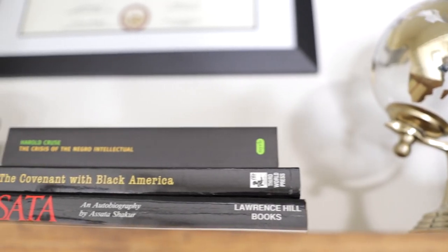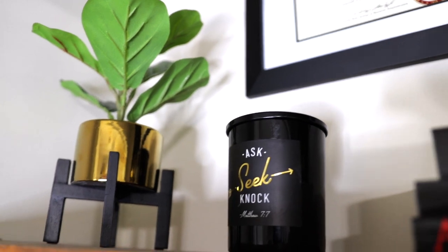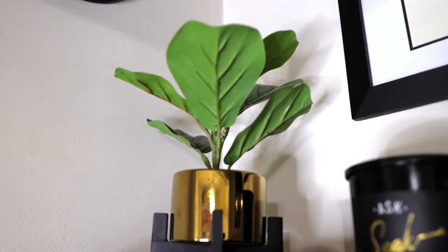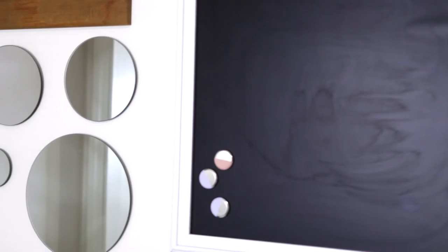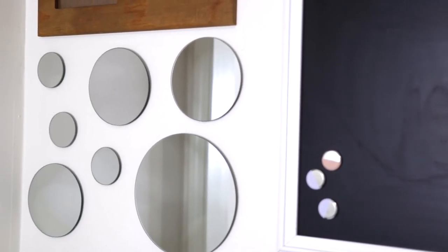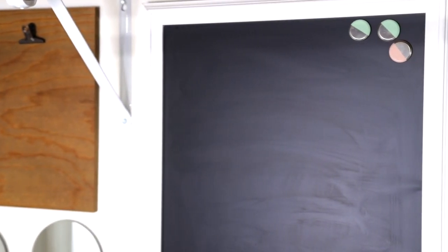I picked up the gold globe and faux fig plant from Target, and this candle is from TJ Maxx — I love TJ Maxx. I also hung up a simple clock on the wall for keeping time when I'm busy. This space over here is for my MBA when I finally get it framed, and I also need to put a couple photos in this frame, which also serves as a clipboard.